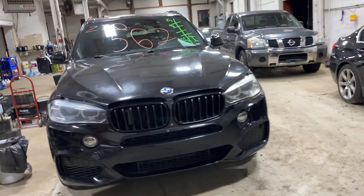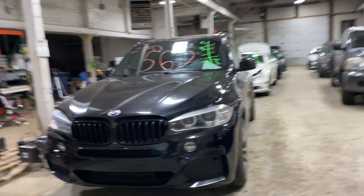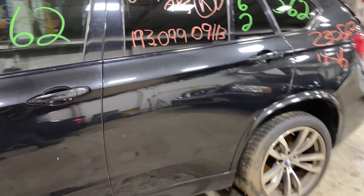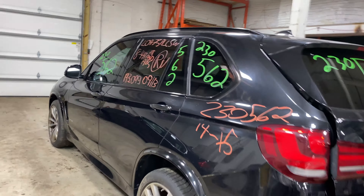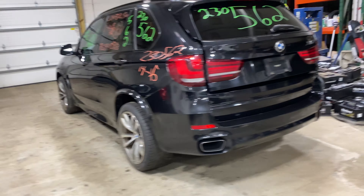Welcome to Tom's Foreign Auto Parts video inventory. Today stock number 23056-2: we have a 2014 BMW X5, 193,000 miles on that eight cylinder 4.4 liter. This one did come to us from a private seller.